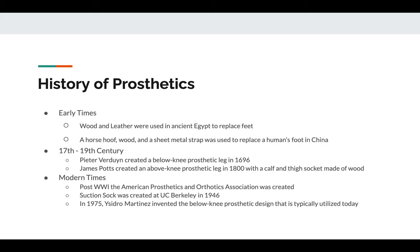Fast forwarding to the 17th century, Peter Verdun created the first below-knee prosthetic leg. This was primarily made of wood with steel straps and screws holding the pieces together. A simple washcloth was placed inside the leg to make it more comfortable, and the user would have to wear a belt with straps to attach and hold the leg onto the user.